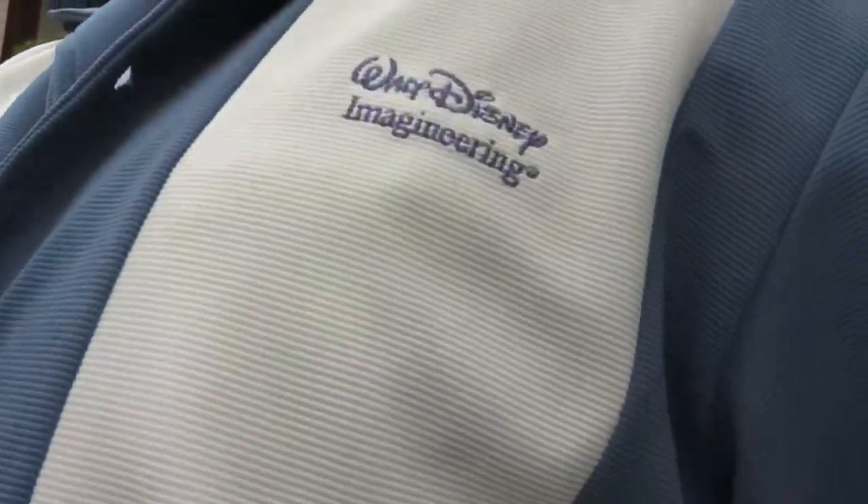Good morning everybody, welcome to day two. Behind me is the Disneyland Hotel. It's a little early — my friend Wayne Targo is still asleep — but before we wake him up, we're going to go inside the Disneyland Hotel. I want to show you some really awesome pieces of Imagineering art, because we love Imagineering art. Come on with us, won't you?